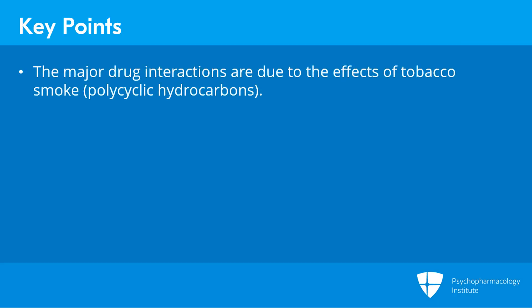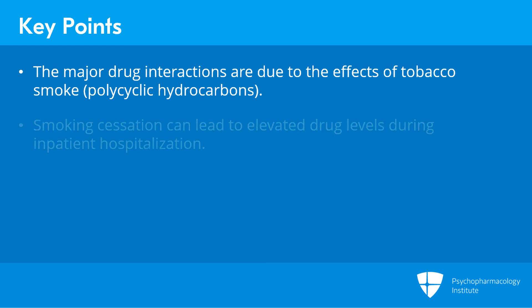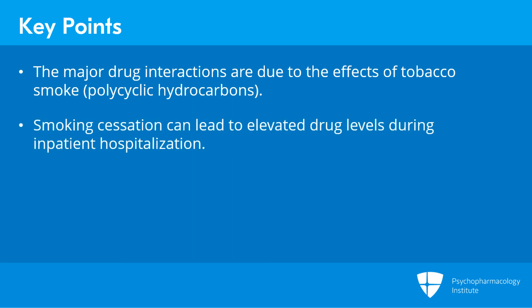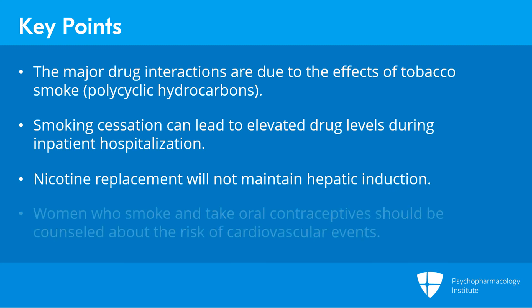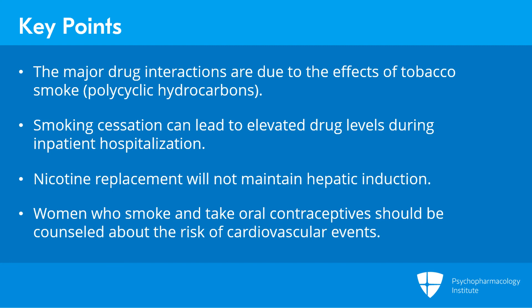In summary, the major pharmacokinetic interactions are due to the effects of smoking tobacco — not nicotine — as the smoke contains a myriad of polycyclic hydrocarbons. Psychiatrists need to be aware that smoking cessation can lead to elevated drug levels, such as during inpatient hospitalization when smoking may not be permitted, and nicotine replacement will not maintain the hepatic induction. Female smokers on oral contraceptives should be counseled about the potential for cardiovascular adverse effects from the interaction between smoking and estrogen and progesterone.